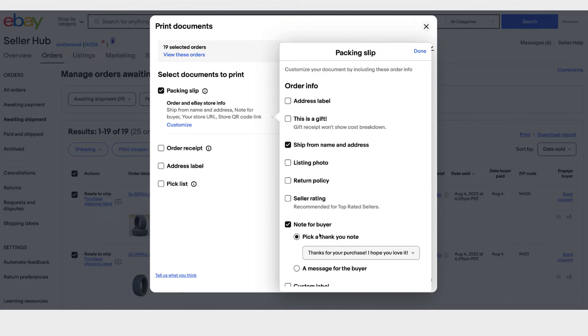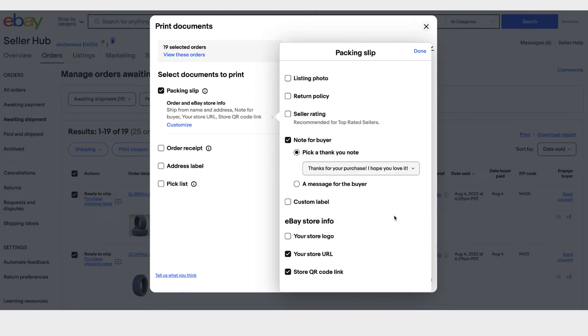You can include your listing photo and a thank you note for your buyer. And if you have a store, we have an option to add a store logo, a URL, or a QR code link to your packing slip. This way a buyer can scan it, land on your store, and buy items directly from your eBay store — a good way to build brand loyalty on eBay.